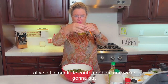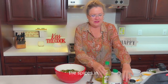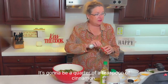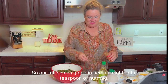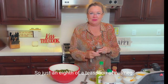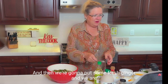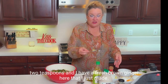We're going to put the spices in. A quarter teaspoon of cinnamon — our fall spices going in. An eighth of a teaspoon of nutmeg — nutmeg goes a long way so just an eighth of a teaspoon. And then we're going to put some fresh ginger — two teaspoons of fresh ground ginger that I just made.